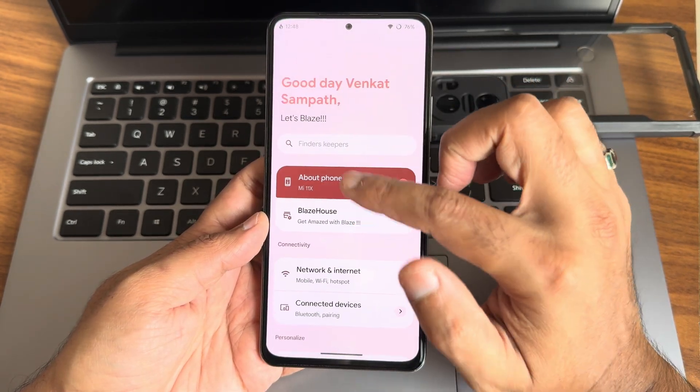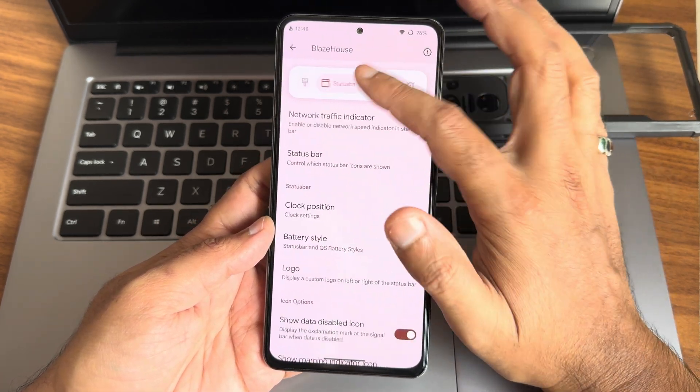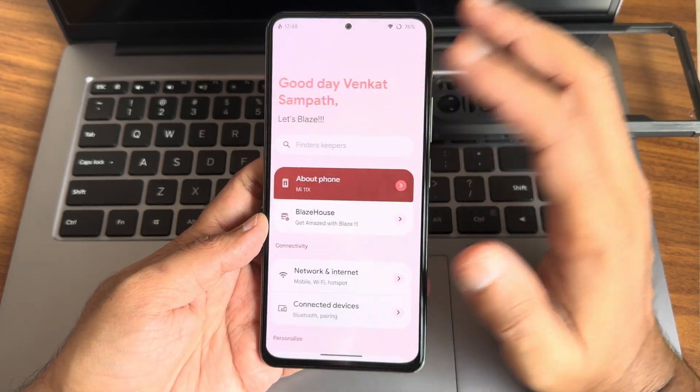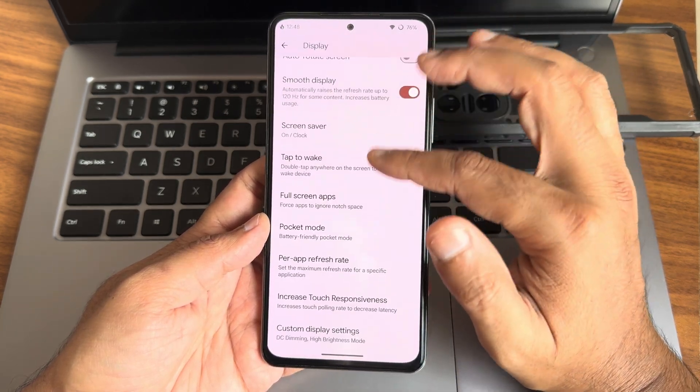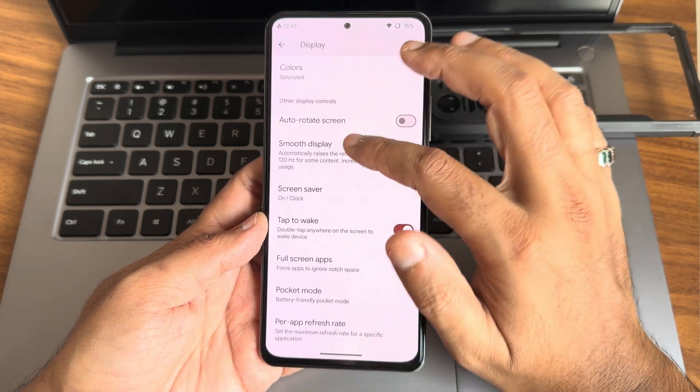In settings you get Project Blaze here, with all the customizations. I already explained these in previous videos, you can check those out. Under display you again get all the necessary options — smooth display, skin colors, things are given here.